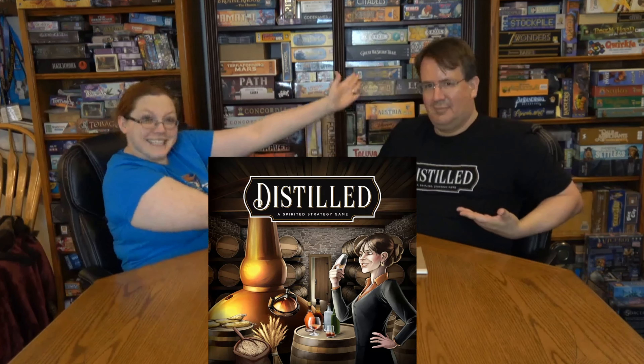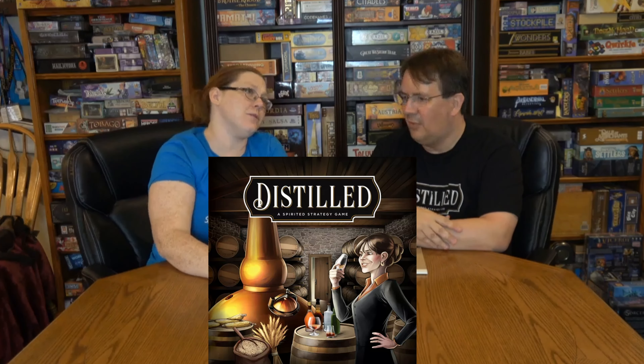My number two is Distilled - we've talked about it before in another video but we got to see it for real at the convention. The designer was there and he was awesome. Randy did the first meet and greet, then I went back - that's why I got the t-shirt. I also got a shot glass, which Randy didn't get. From the beginning this game just looks freaking amazing.